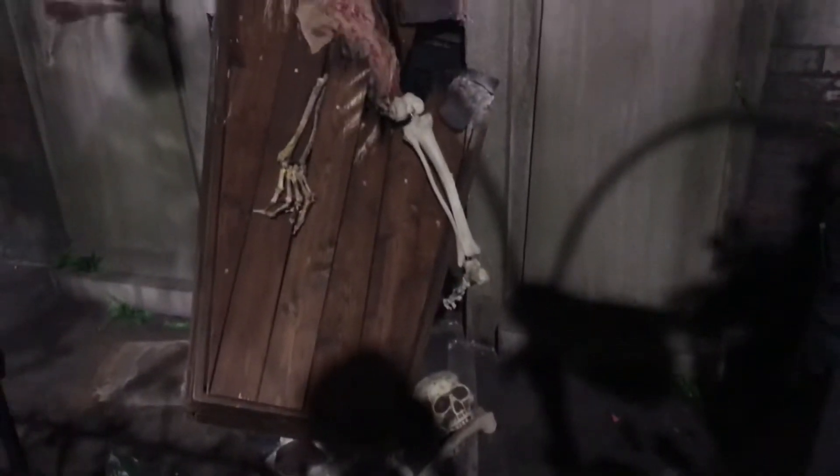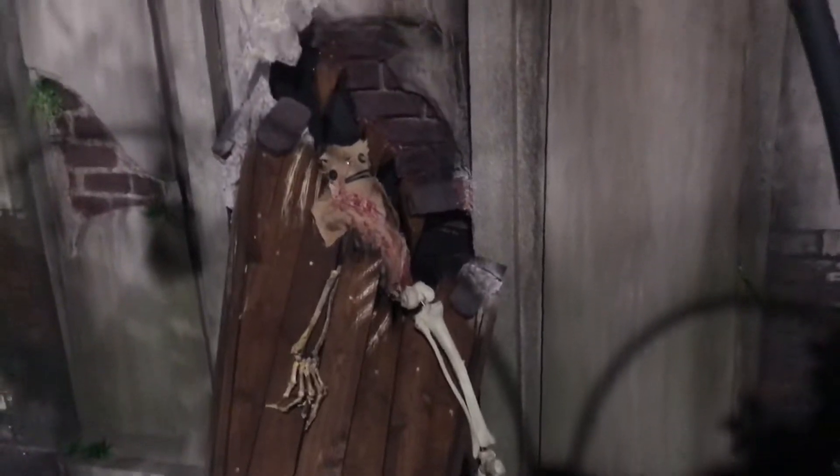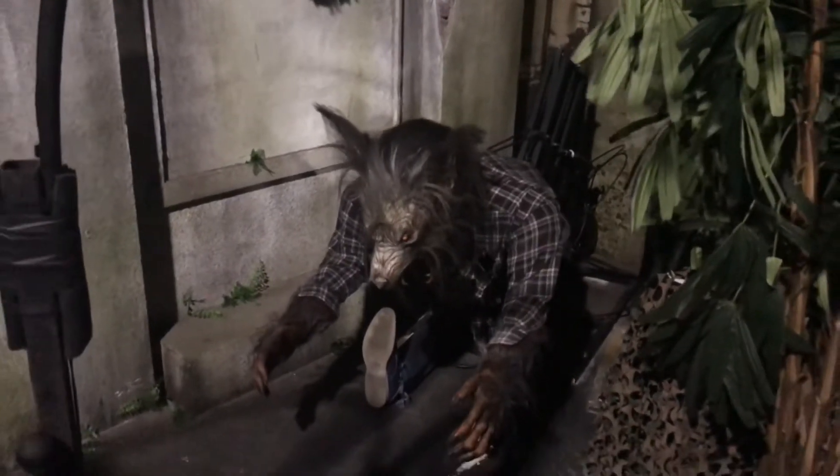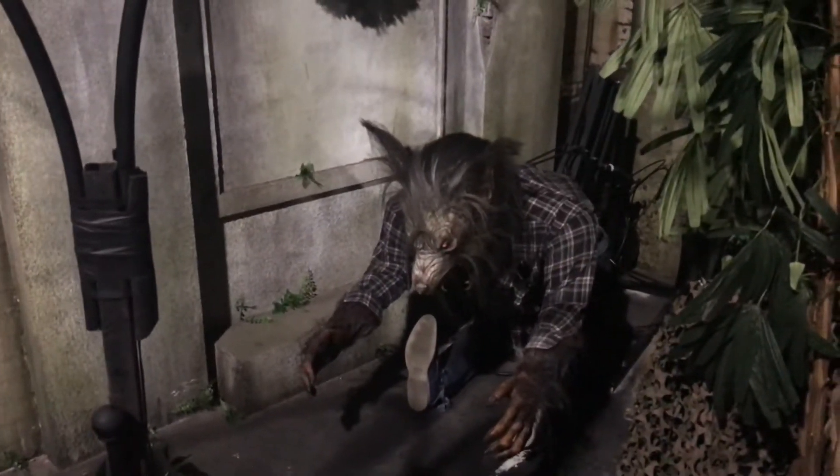If you guys do want to come see the rest of the house, come to Hollow Scream now through October 31st here at Busch Gardens Tampa, and you can experience the full fright of Deathwater Bayou Blood Moon. This right here is one of their animatronics — you can see what it does if you come to Hollow Scream.